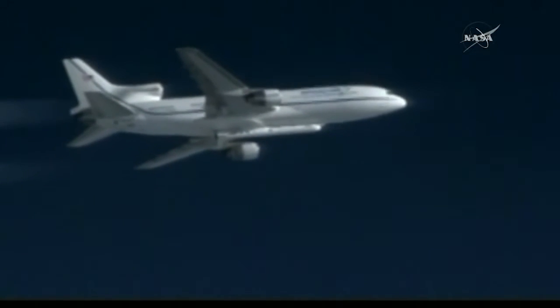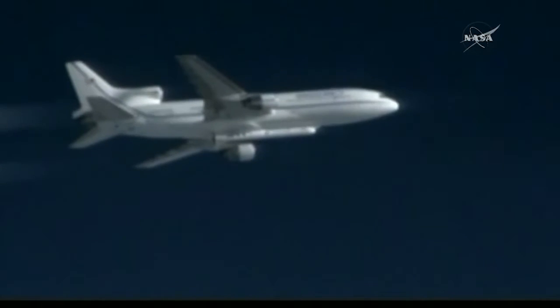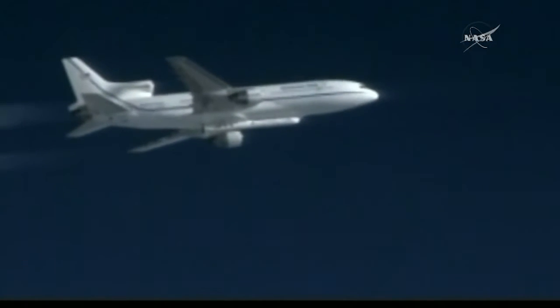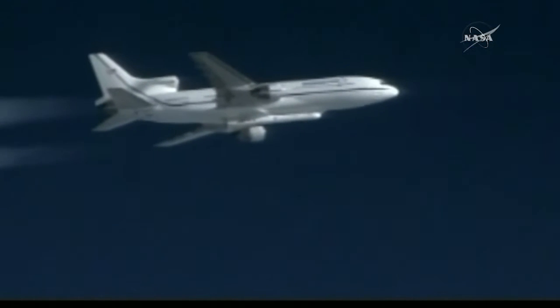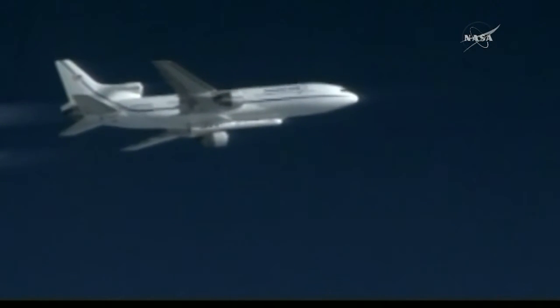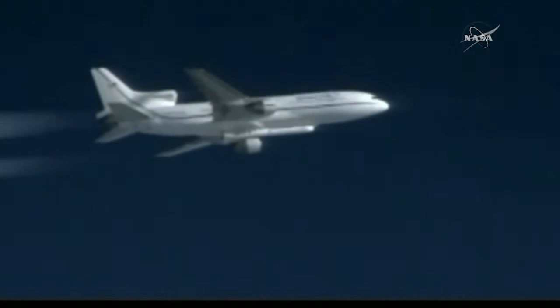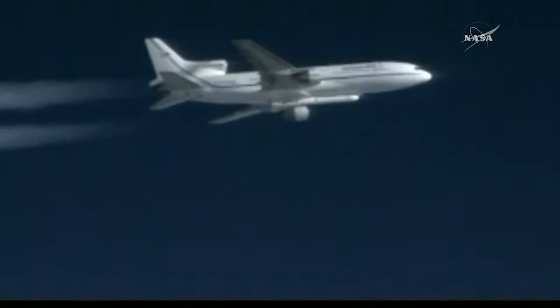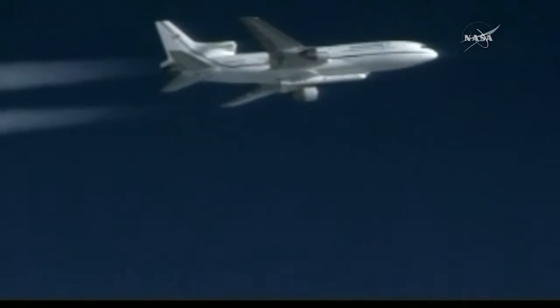LC, PLT, copy. LC, Peg, Pegasus go for launch. PLT, LC is go for launch, PLT confirm. LC, PLT confirms go for launch. LC, drop on my mark: 3, 2, 1. Go for release. LC, Pegasus is away. And drop, Pegasus is away.